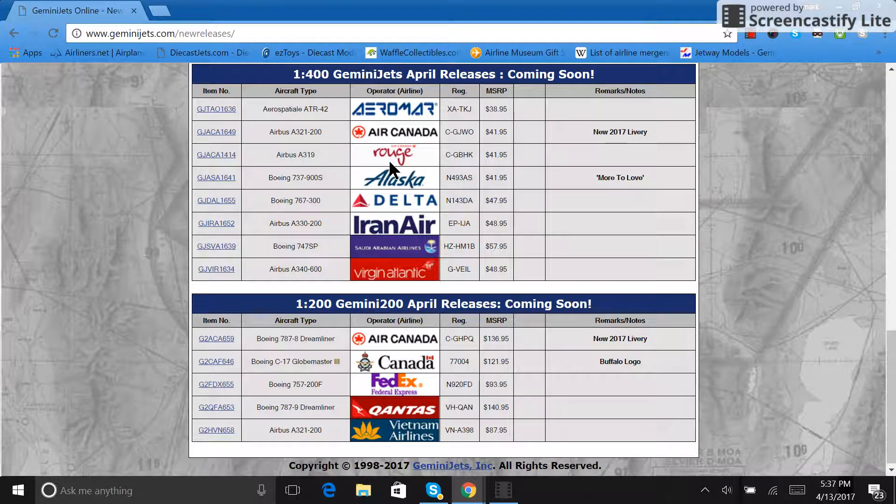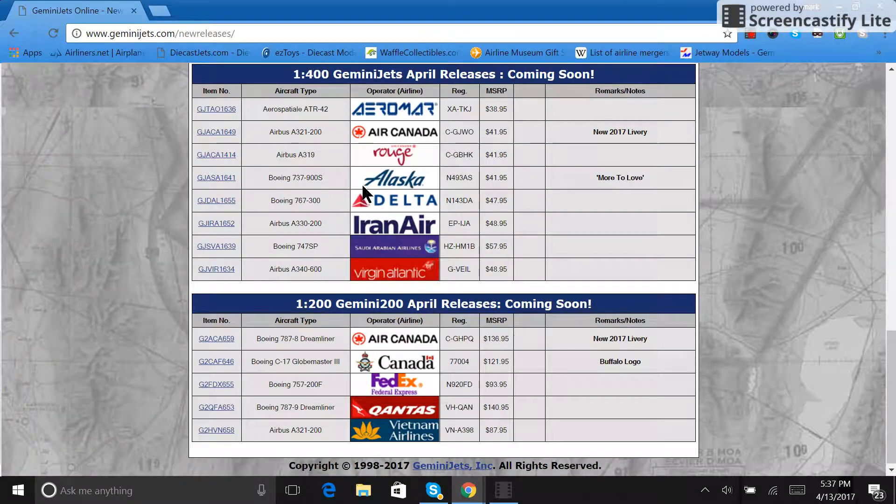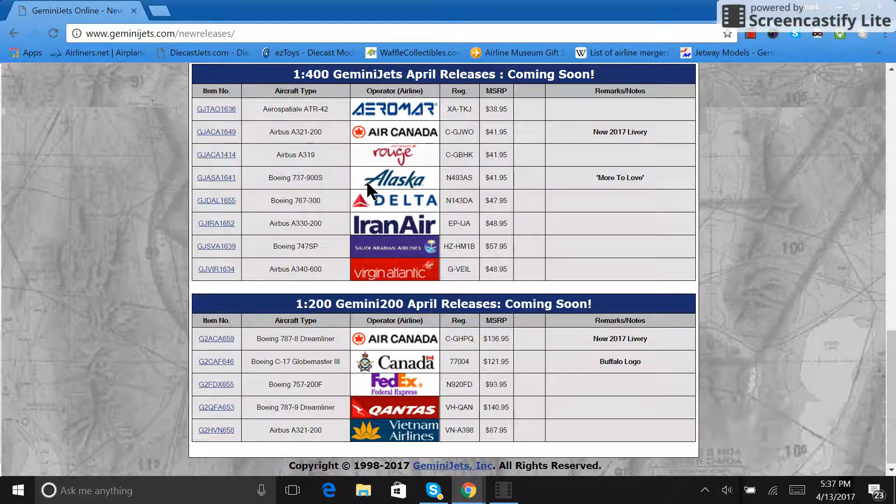There's also the Air Canada Rouge Airbus A319. I am definitely getting this one because it'll round out my Rouge fleet and I've been wanting one for a long time. The Aero Classics version is very rare and very expensive, so I will be getting this model.